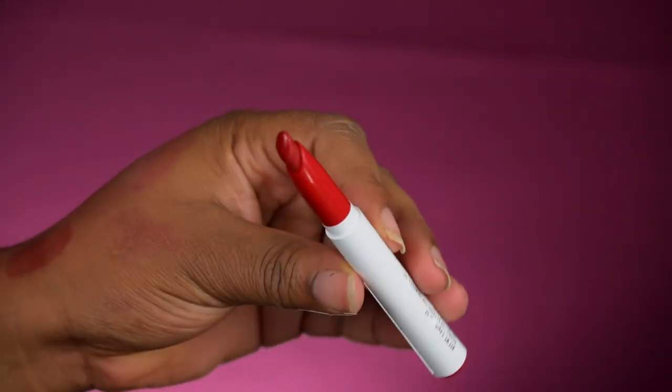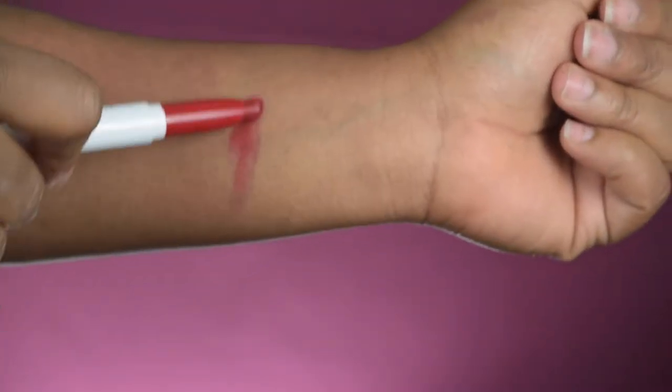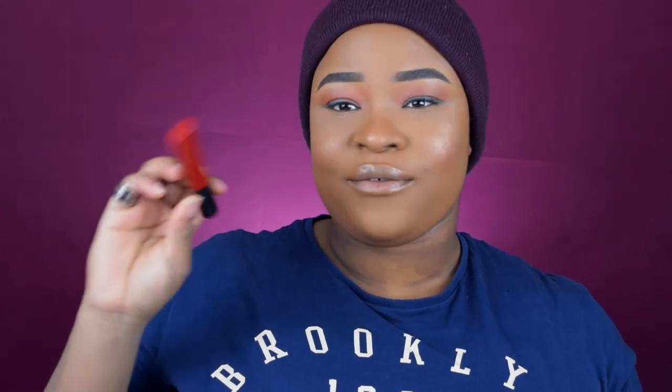We're moving into the reds now. This is from ColourPop and it's called Confetti. It's not a normal lipstick, nor matte, nor cream — this is a hyper glossy lip product. It's a dark red but comes across a little washed out.